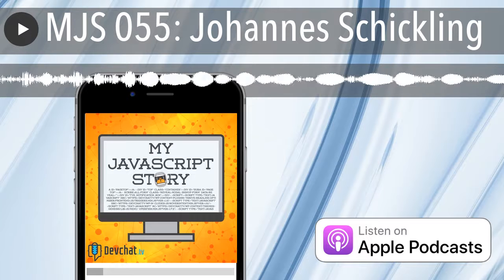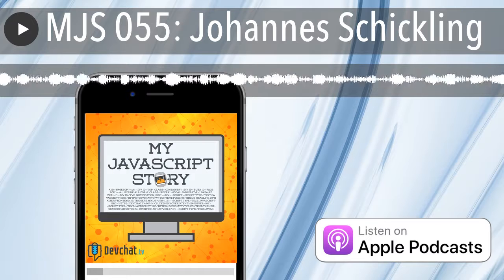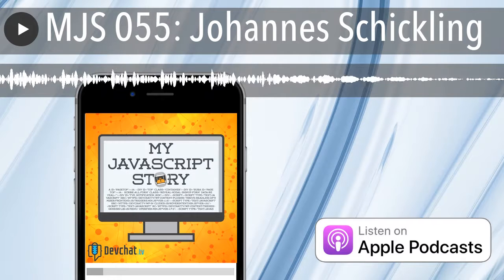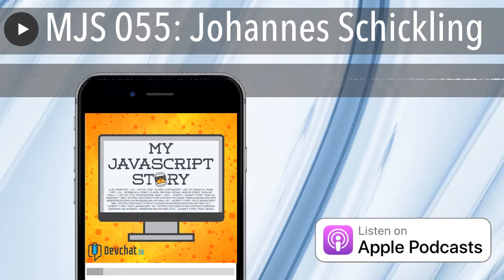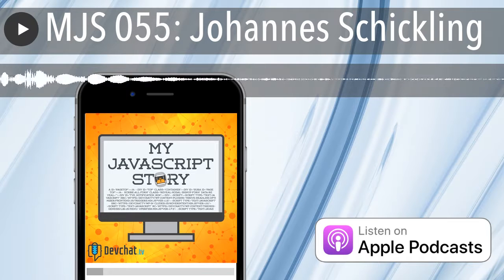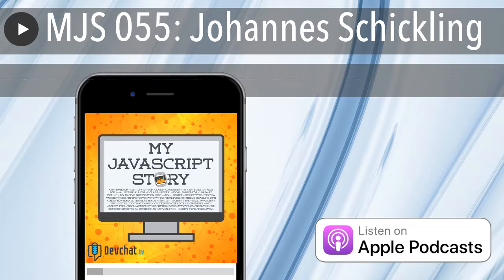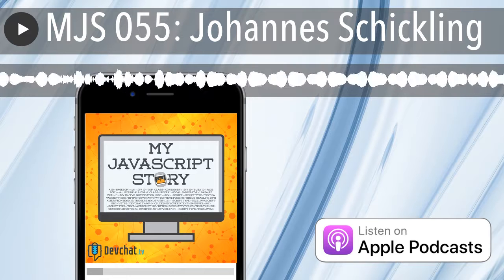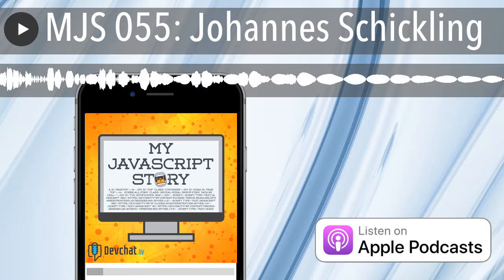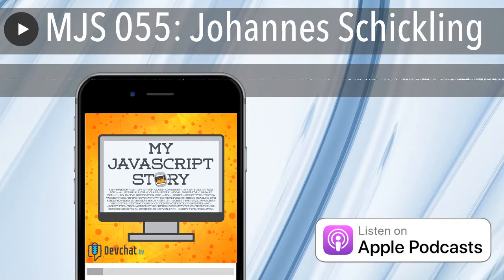To save 10% on your new subscription, go to lootcrate.com/ruby — enter the promo code BRIDGE10 for 10% savings. Hey everybody, welcome to another My JavaScript Story. This week we're talking to Johannes Schickling. You were on episode 257 of JavaScript Jabber, which came out April 11th, 2017, and we talked about Graph Cool.